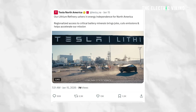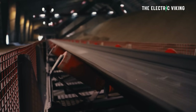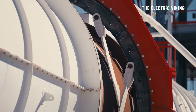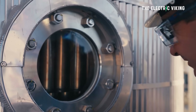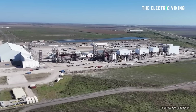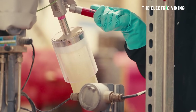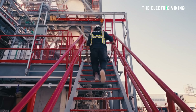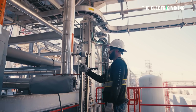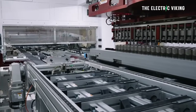Tesla says its Texas lithium refinery is now operational and it's unlike anything in North America. Tesla has confirmed that the refinery is now operational, which marks a big milestone — not just for Tesla, but also for the US battery supply chain.